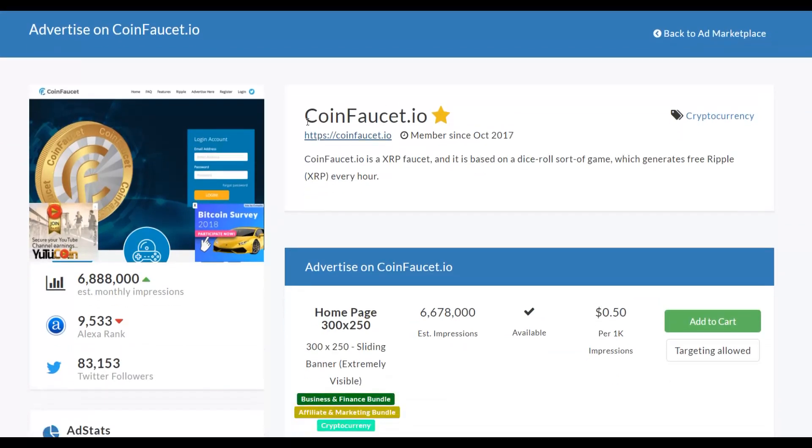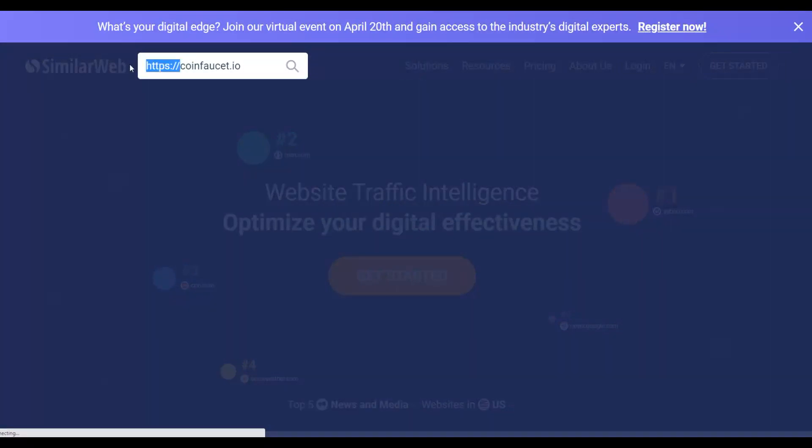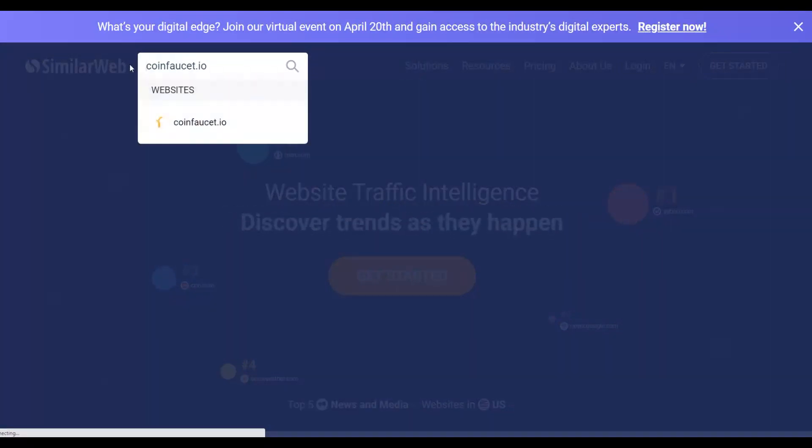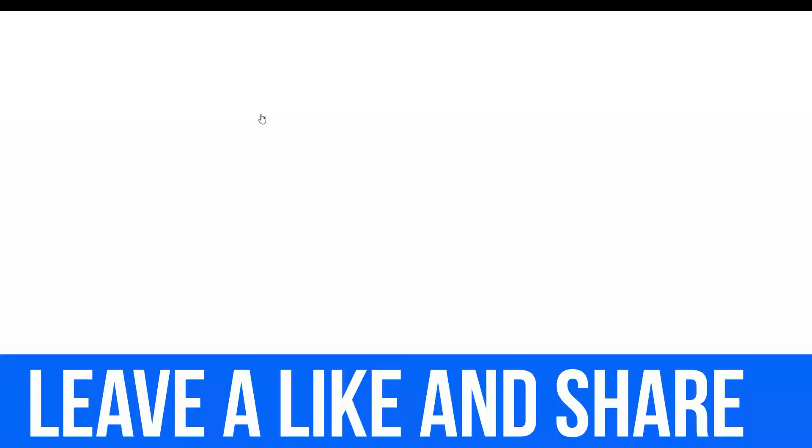Before spending money, let's verify this website is actually getting traffic. Copy the URL of CoinFolio.io and go to SimilarWeb.com to verify the traffic. Paste the URL in SimilarWeb and check the traffic data to confirm this is a real traffic source worth advertising on.